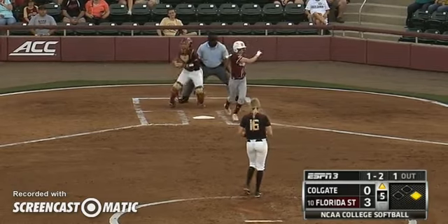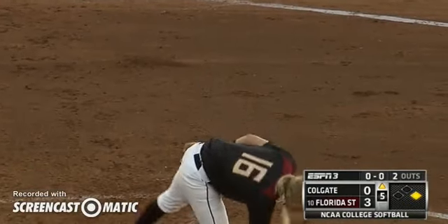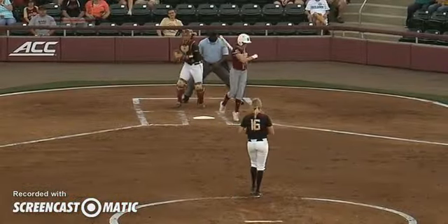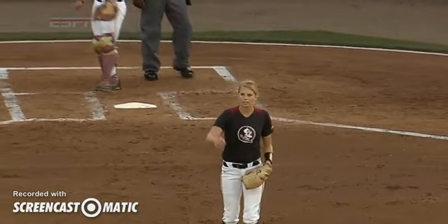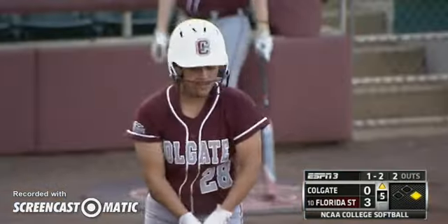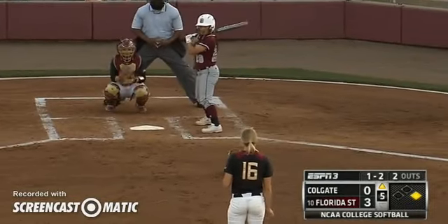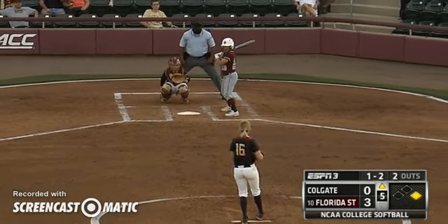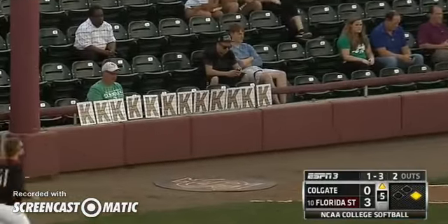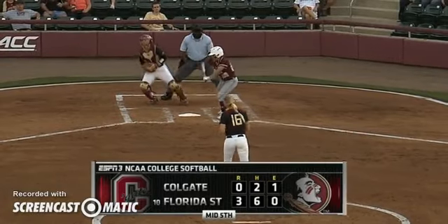Yider facing a 1-2 count, swings and misses — the 12th strikeout for Burroughs. She's two away from her career high of 14. Going to just keep throwing that curveball on the outside corner; Yider not able to catch up with it, still swinging underneath that pitch. Here's the 1-2 — swing and a miss, 13 strikeouts in all for Jessica Burroughs. We're through the top of the fifth, heading to the bottom as Florida State leads 3-0.